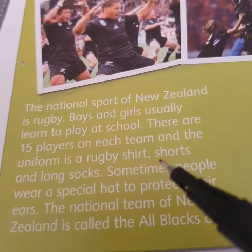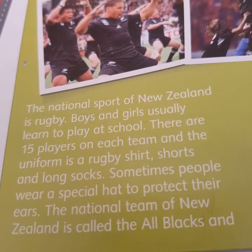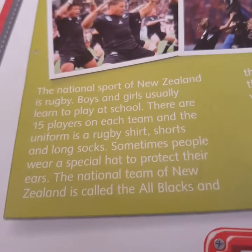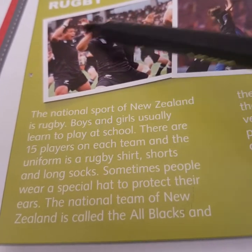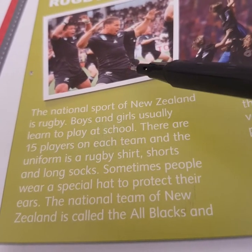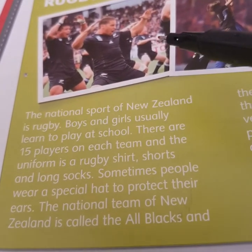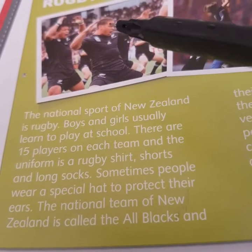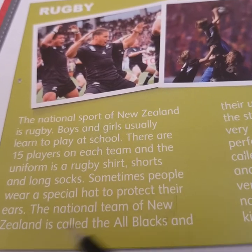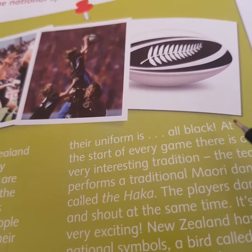And also, some players wear a special hat to protect their ears. As we see in the pictures, they are wearing black shirts and black shorts. That's why we call them All Blacks — because the national team of New Zealand is called the All Blacks and their uniform is all black.